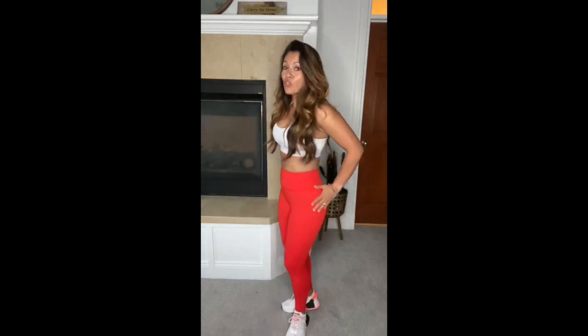I'm wearing my tour size, which is size 2. I'm 5'2", currently a little over 125 pounds — my regular weight is 120 — but I'm still wearing my tour size. These are gorgeous; the color is beautiful. You guys know red is one of my favorites, you can never go wrong with red.